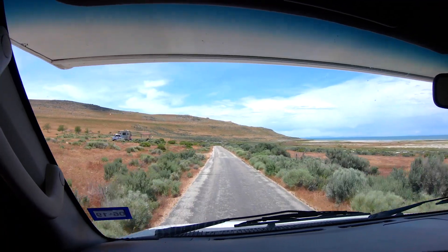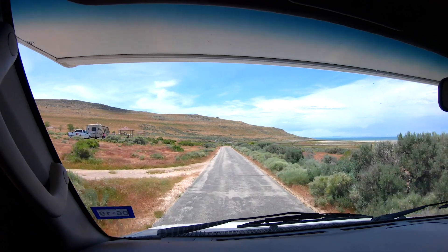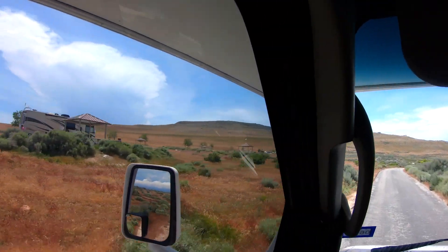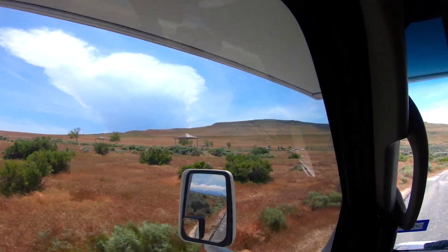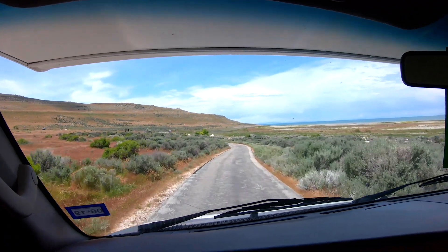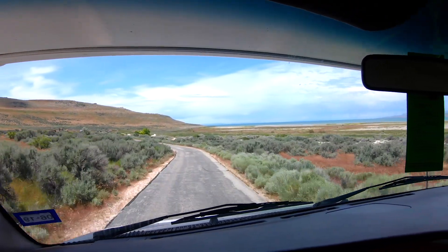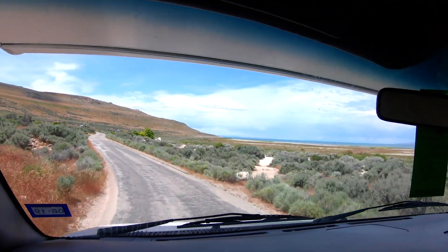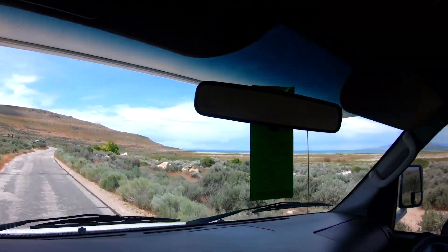Here's Bridger Bay campground — we are in site 23, which I believe will be one of these right over here. We've got to make the full loop to get around there. These campsites are normally right on the water, but the water level is pretty low right now.